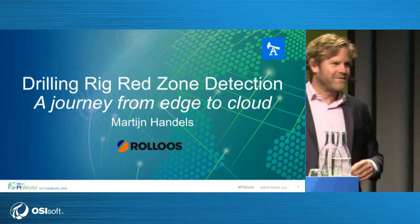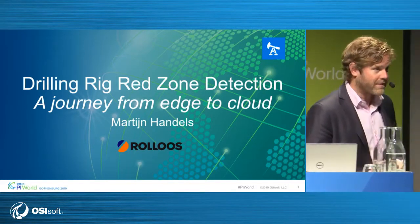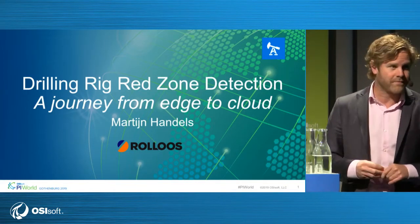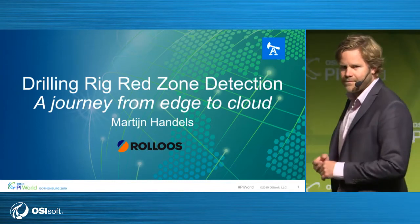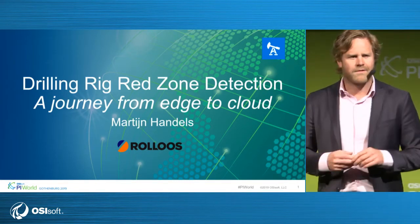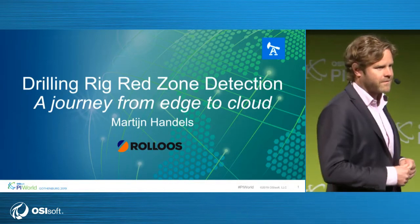Hello, my name is Martijn Handels. I'm with Rollos. I'm the director of product development and also one of the owners of the company. We're here today to talk about one of the products we've developed for the drilling market and the interactions we've had with the Edge Data Store and the development teams that have been working on that.